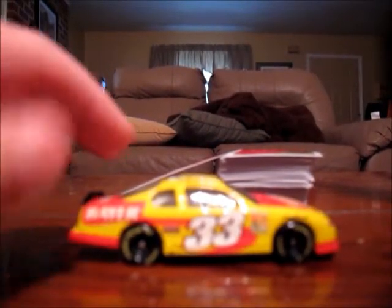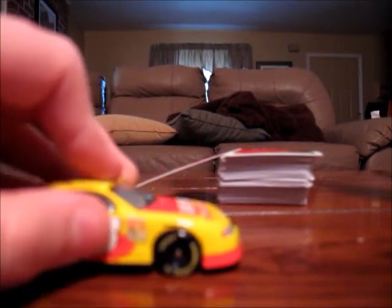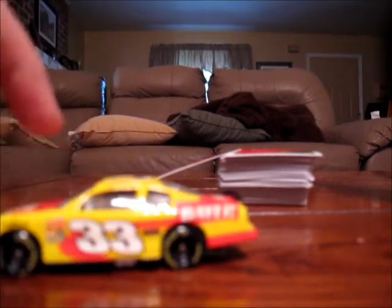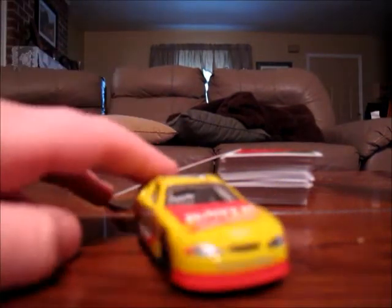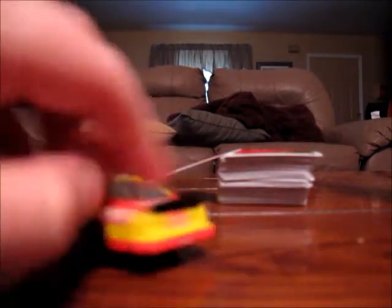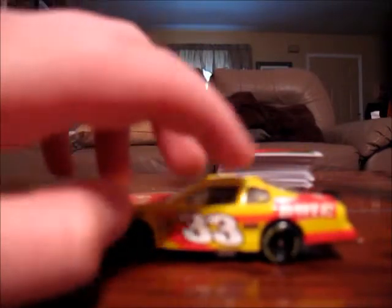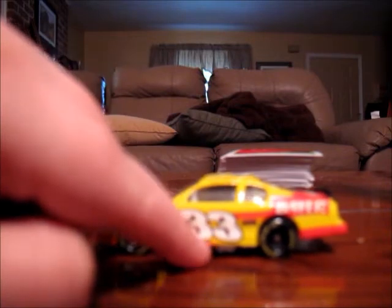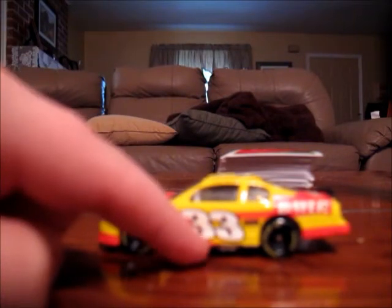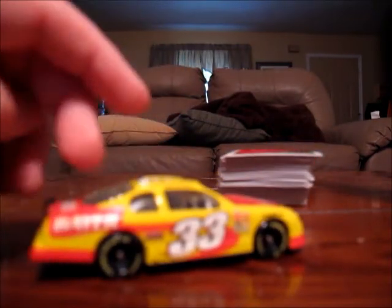What's really cool about this car is you get a red line that curves down, and the same thing on this side. Then there's a red line right here and right here, and also kind of on the sides right here. The number is white outlined in black and red — white outlined in black and red on both sides.